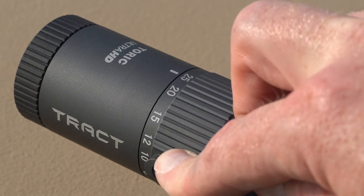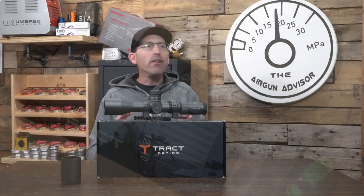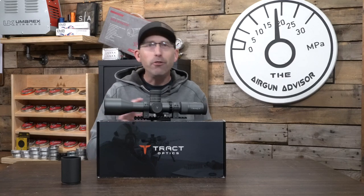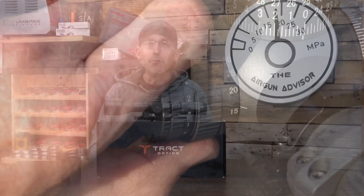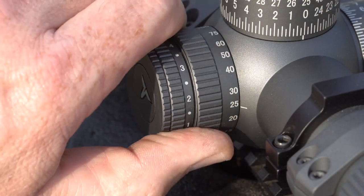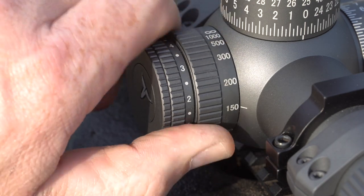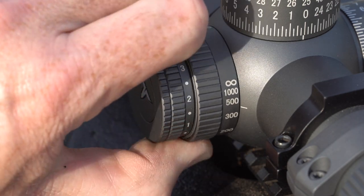Let's talk about parallax adjustment. Air gunners might ask: does it go down to 10 yards? No, it doesn't — this is a 15 to infinity parallax. If you're shooting with this on your air gun at 10 yards, you're wasting your time and money because that's not what this scope is meant for. This is for ELR — Extreme Long Range — and that is what this scope does best.